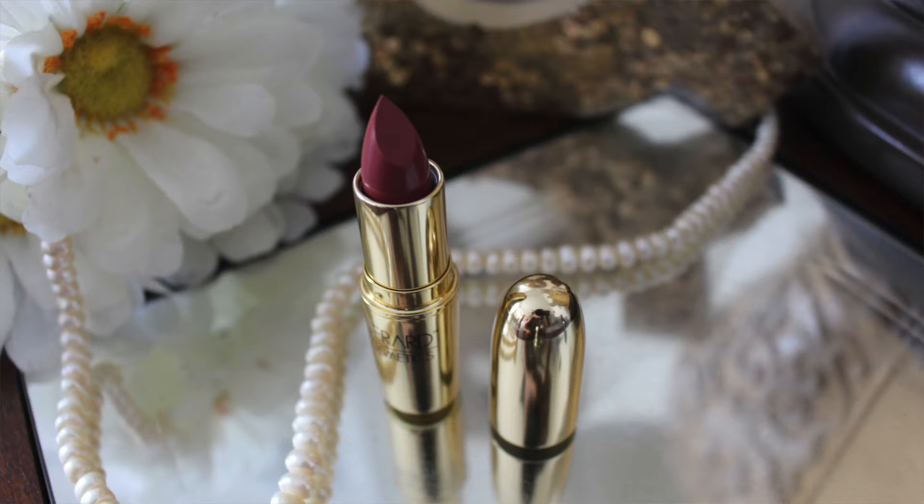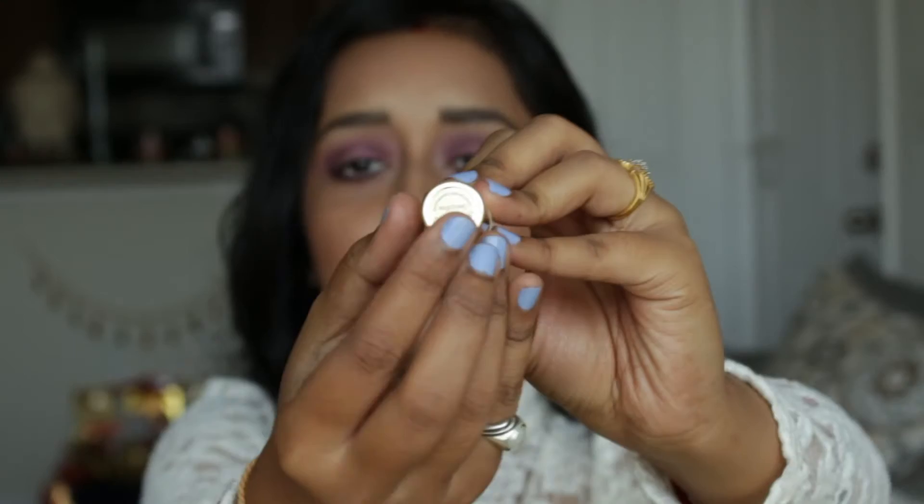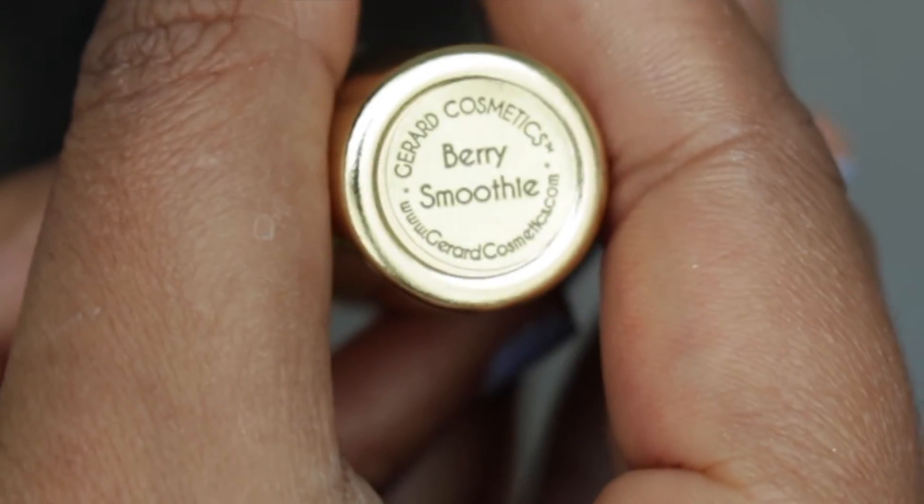Along with that, I chose one more lipstick in bullet form — in the shade Berry Smoothie. It looks the same as the 1995 packaging, with the shade name written on the back. I'm going to give a swatch so you can see how it looks on my hand and on my lips.